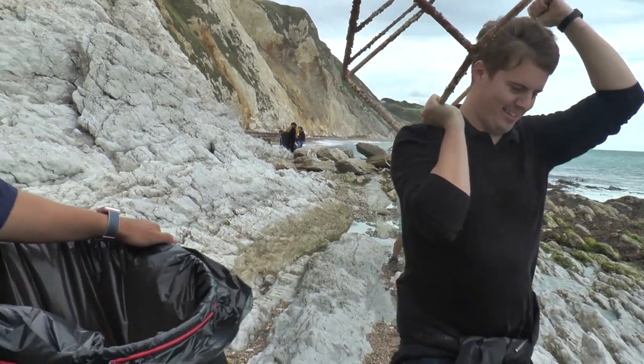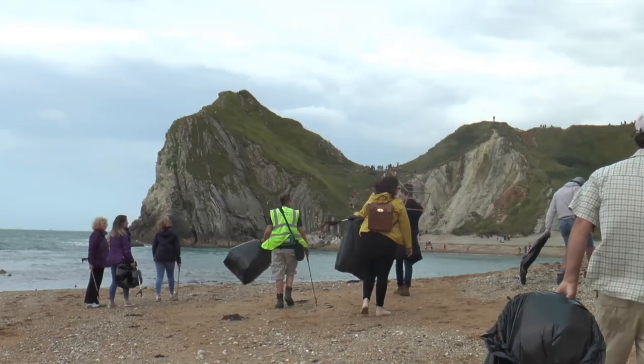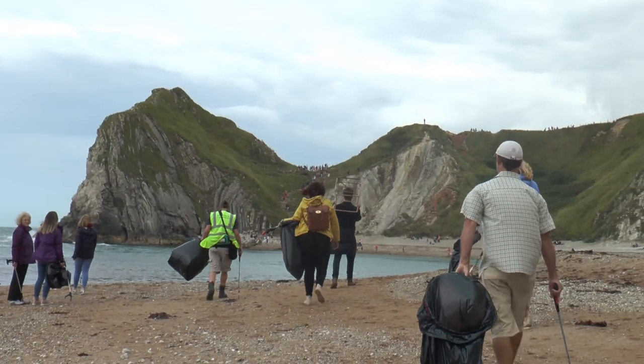This is heavy. It does look heavy. When you come and do a beach clean, you're not going to be able to find every single microplastic on the beach, but people do actually find a lot of unusual plastic that could be very damaging.